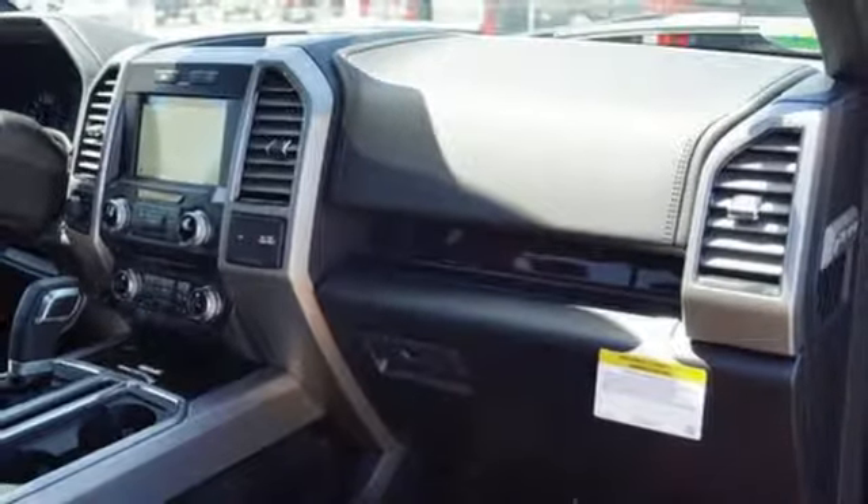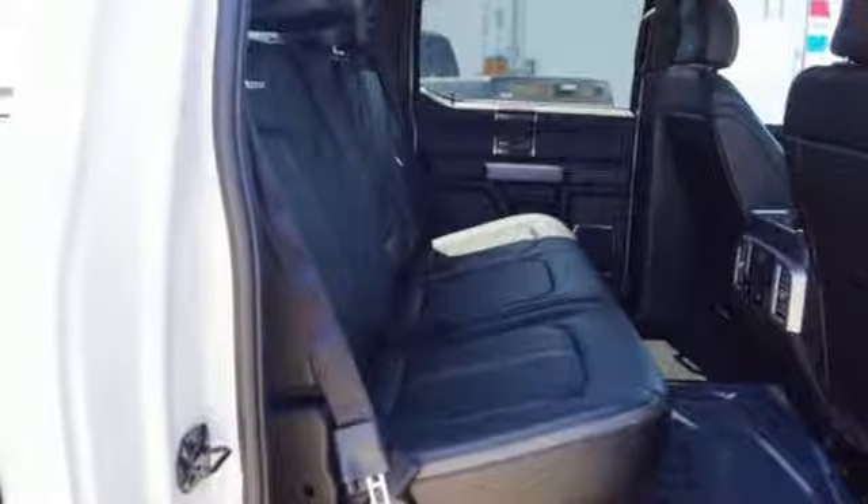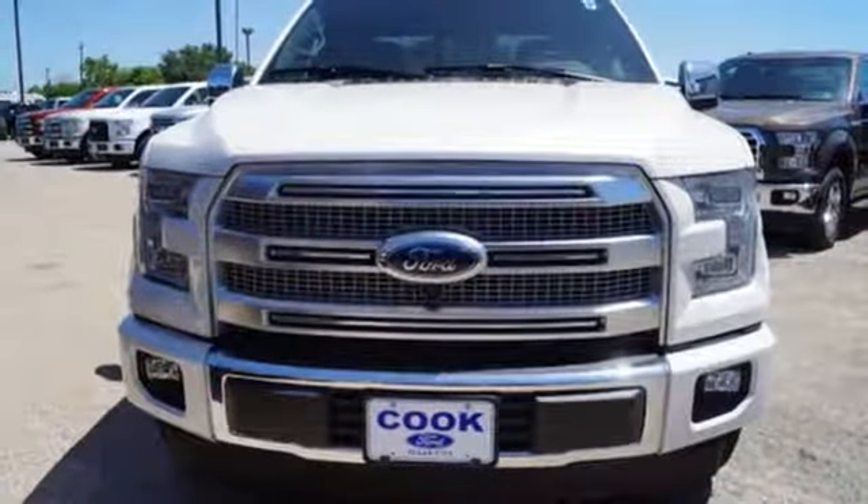Plus, this handy F-150 offers valuable cabin space and storage for improved workday efficiency — smart enough and tough enough to stand the test of time.